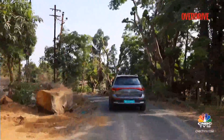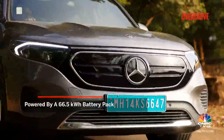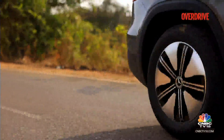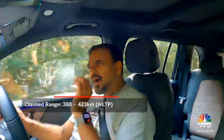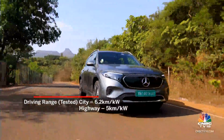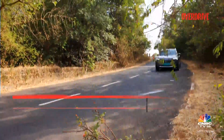Being heavy on the right foot doesn't seem to affect the range all that much either. This is astonishing considering that the 350 uses the same 66.5 kilowatt-hour battery pack as the 300. Because the battery size remains unchanged, the charging times remain similar too, but what does change is the range — it is marginally less than the EQB 300 on outright range. Our tested range shows about 5 kilometers per kilowatt-hour on the highway and about 6.2 kilometers per kilowatt-hour for city usage.